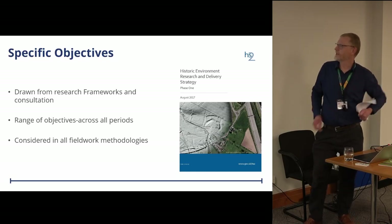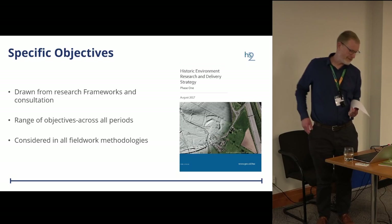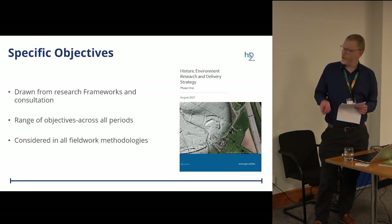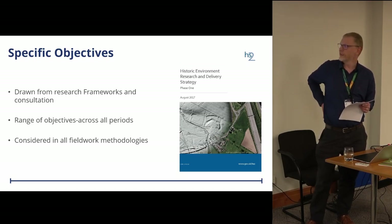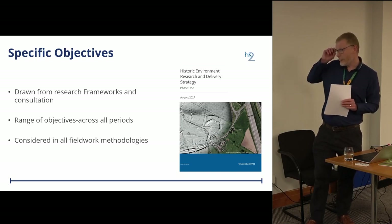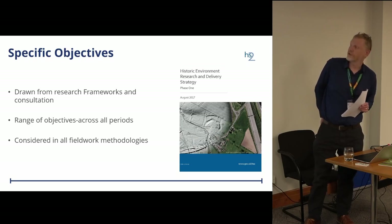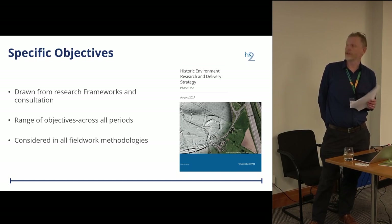Back in 2016-17 we developed the Historic Environment Research and Delivery Strategy — most people seem familiar with the term HERDS now, certainly anybody that's been working on HS2. The idea behind this was to set out research questions to focus the archaeological objectives for a project that was essentially huge and unprecedented, over 200 kilometres in length. To develop those questions we drew on existing regional and national research frameworks and held consultation meetings with the academic community, professional archaeologists, curators, and community archaeologists.